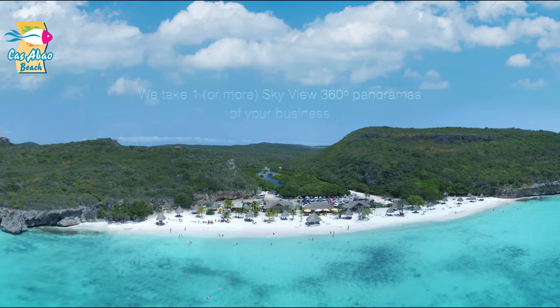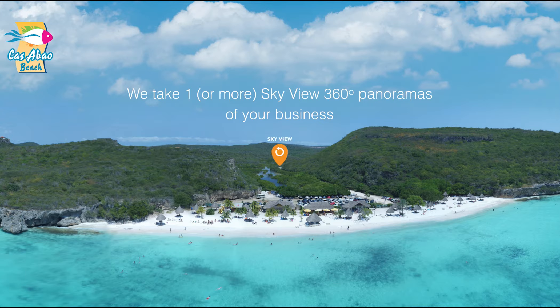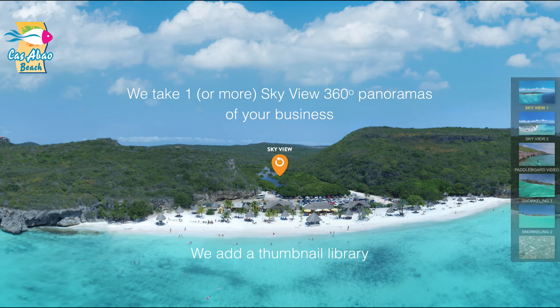Your tour will be fully customizable. This is how it works. Let's take a tour. We take one or more Sky View 360-degree panoramas of your business. We add a thumbnail library containing the Sky View panoramas and videos.